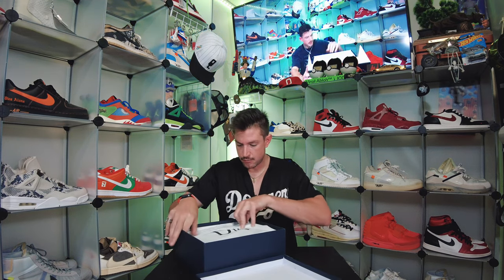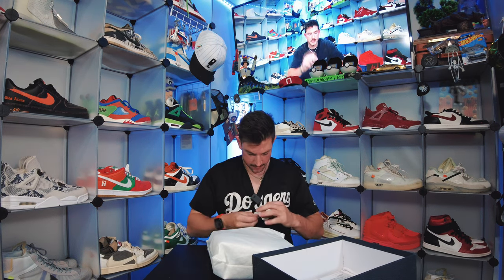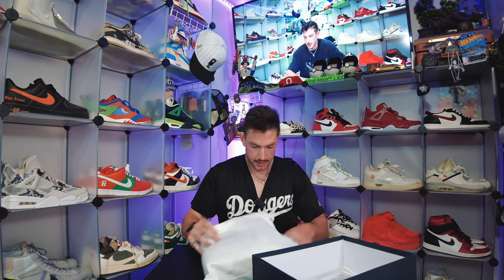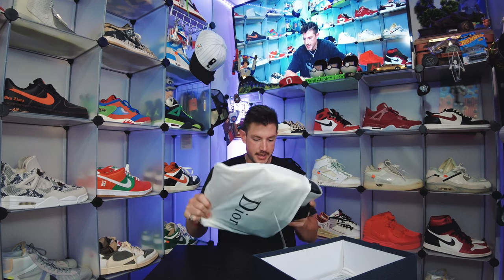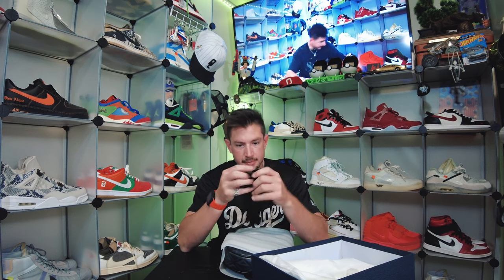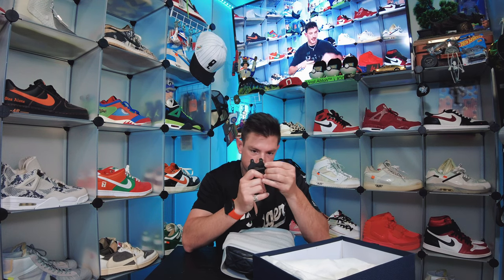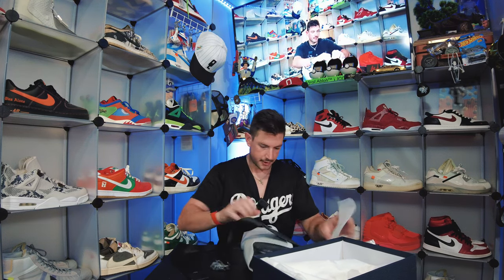Let's pop this thing open and see what's in here. Off the rip, looks like we're starting with a bag and a little card. It has the Dior Alix clip, which is super sick — something I was wanting on the bag. There's some plastic sewn in here. I'm going to need some tweezers to get this piece out, it's wedged in there pretty good, but let's finish opening this and show it off.